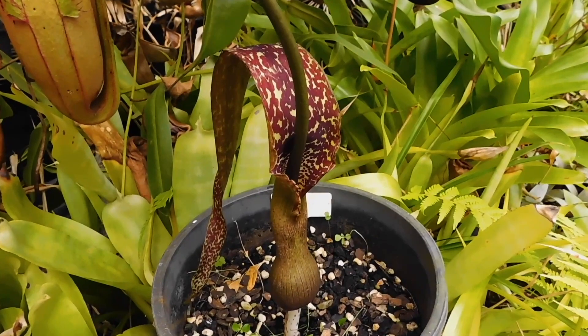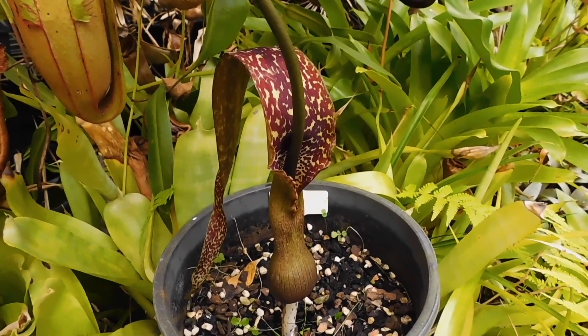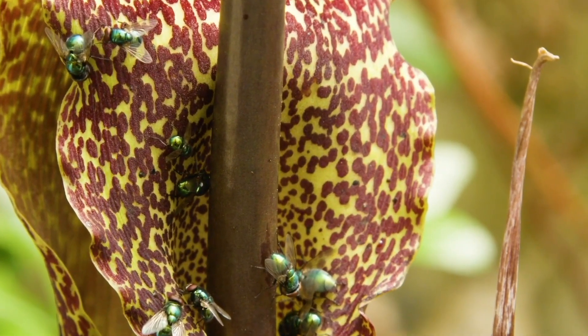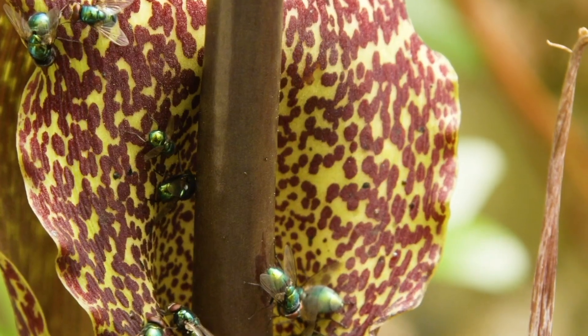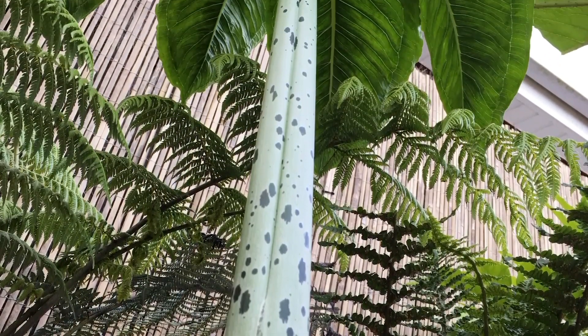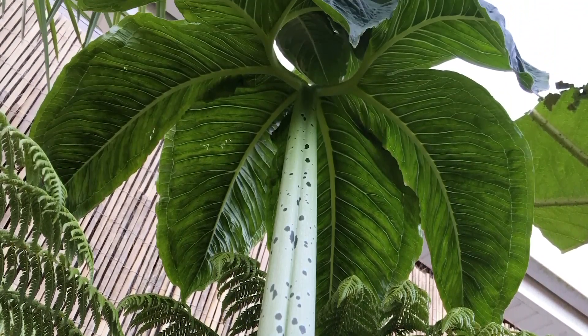Several other aroids are also easy to grow at home, such as the Voodoo Lily, Typhonium venusum. This might not be as large as the Dragon Lily, but smells perhaps even worse. While it looks really exotic, it's actually very cold tolerant and can be grown in your garden alongside the Dragon Lily.